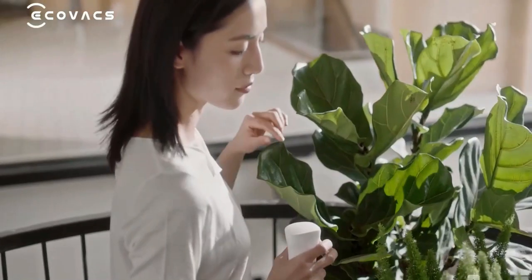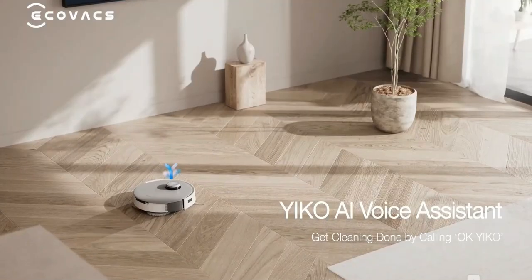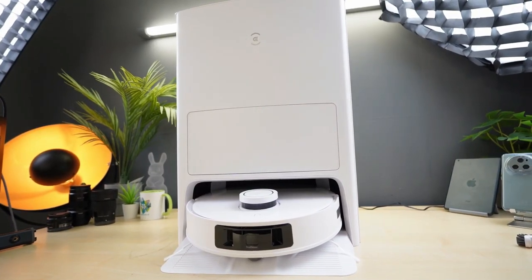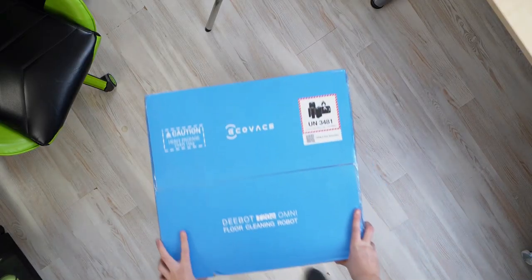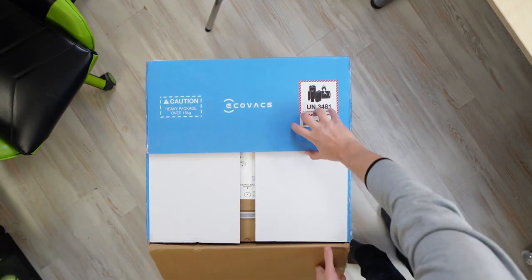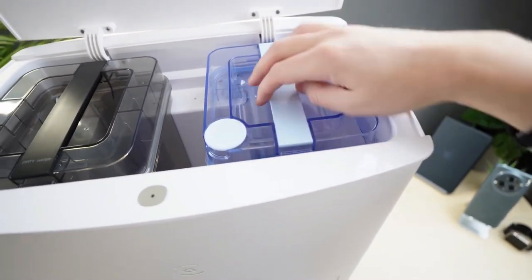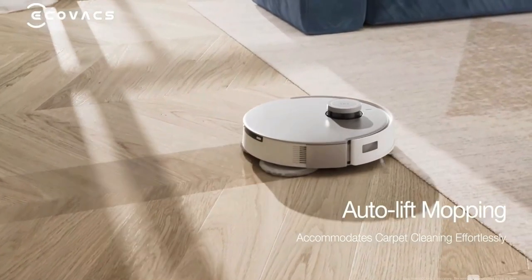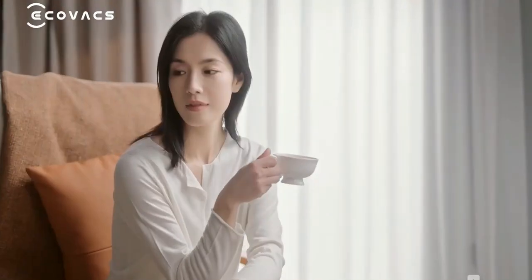Next, the easiest to use: the Ecovacs Dbot T20 Omni. Consistent upgrades in technology have made robot vacuums do more than ever, with the goal of handling most home floor cleaning. For buyers keen on benefiting from this, the Ecovacs Dbot T20 Omni is one of your best options under a thousand pounds. It's designed to provide a long-term hands-free cleaning experience, and it not only mops, sweeps, and vacuums, but can also automatically empty dirty water and rubbish into its docking station.